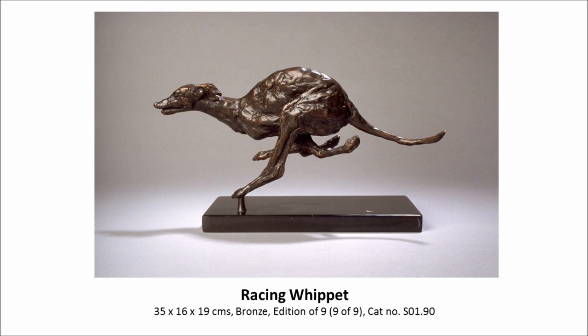And this is a racing whippet. This is the last in the series of this particular sculpture. It has been really popular and is a really nice piece of sculpture. So if you're interested in whippets, this is a must.